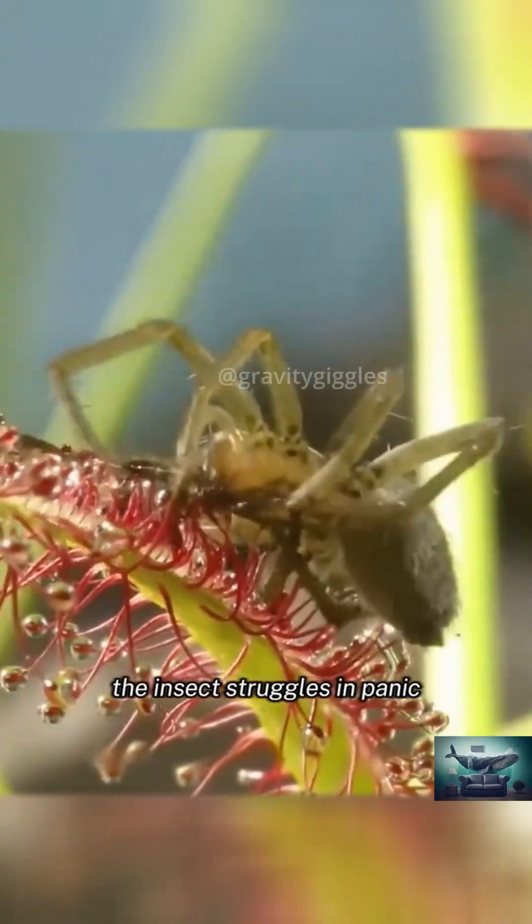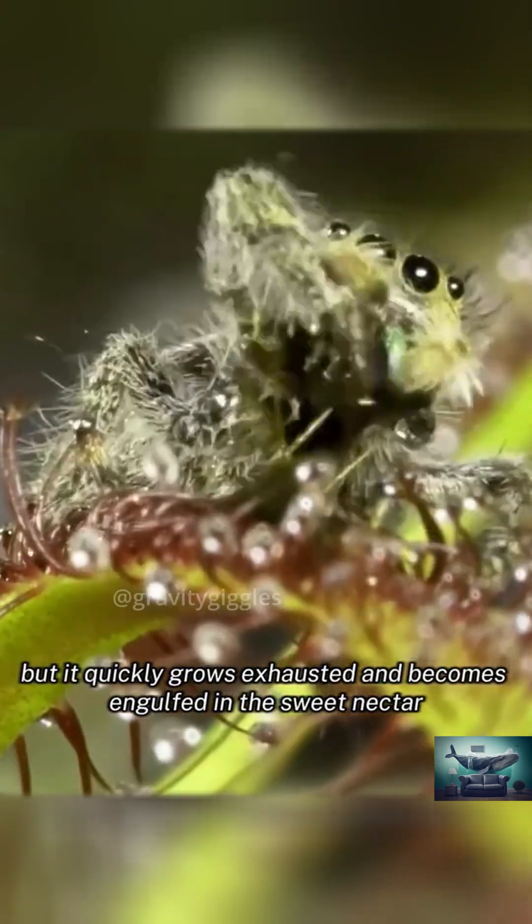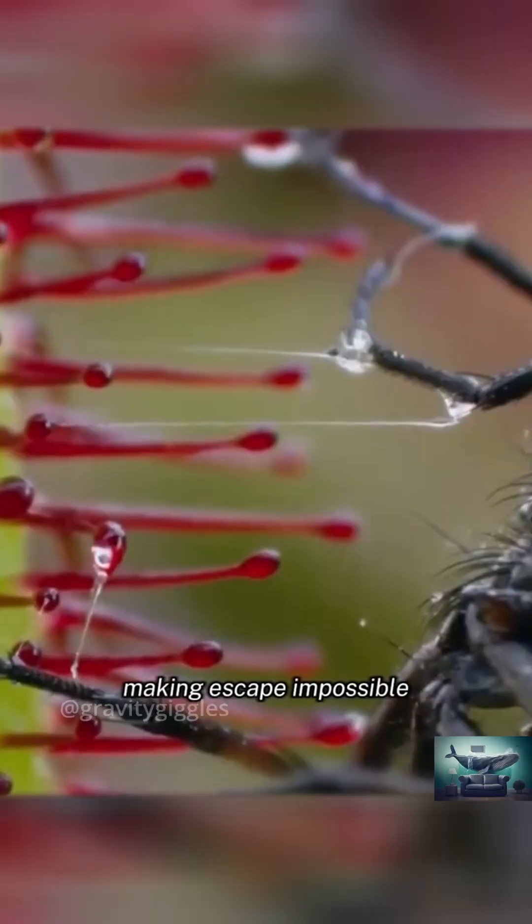Initially, the insect struggles in panic, but it quickly grows exhausted and becomes engulfed in the sweet nectar, making escape impossible.